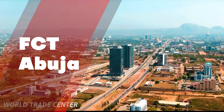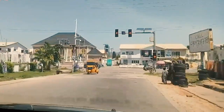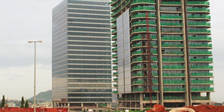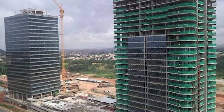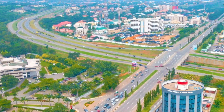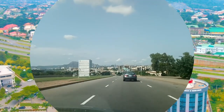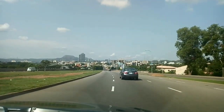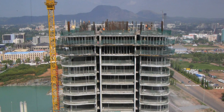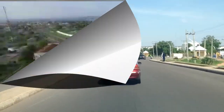FCT Abuja is the capital of the Federal Republic of Nigeria. Here we have the construction of the World Trade Center — a complex of eight buildings under construction in the central business district of Abuja, FCT, Nigeria. There are seven skyscrapers planned for the site, two of which have already been topped out, with the others either under construction or at various stages of development.